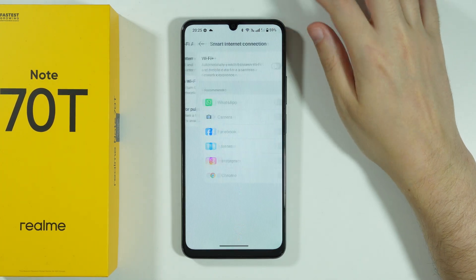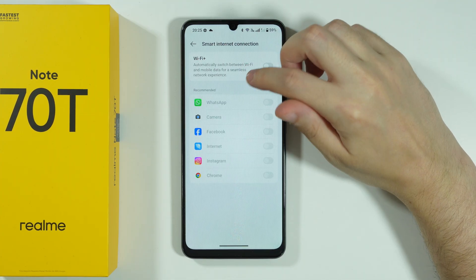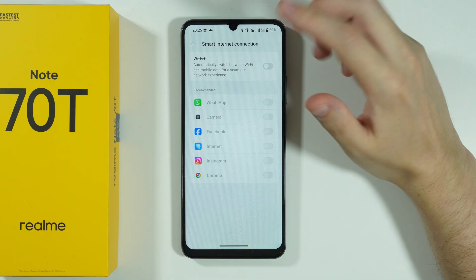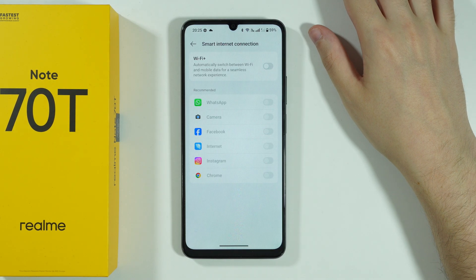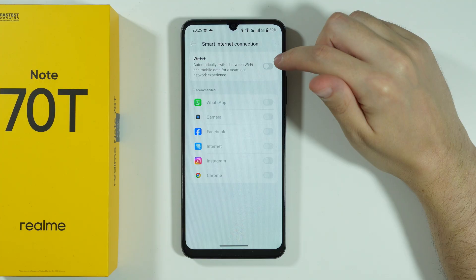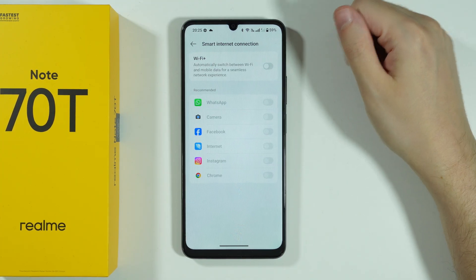There is also Smart Internet Connection, where you can use Wi-Fi and mobile data for a seamless network experience, but this can also be the reason why you have issues with Wi-Fi — such as disconnecting. So check if it's enabled, and if it is, turn it off.